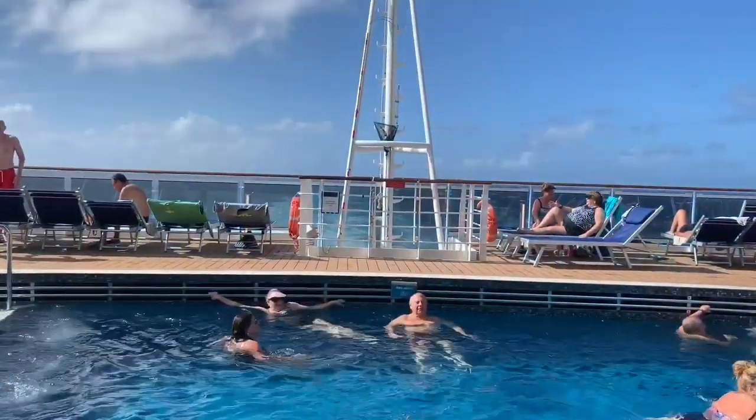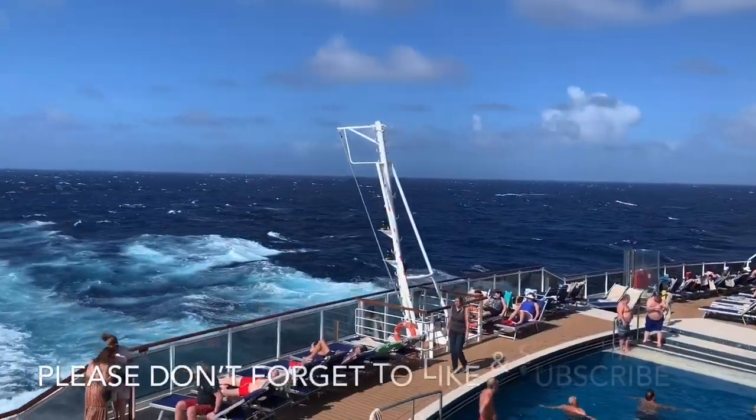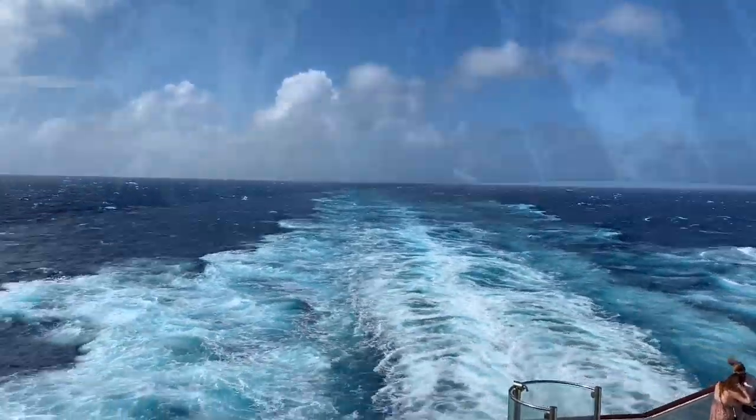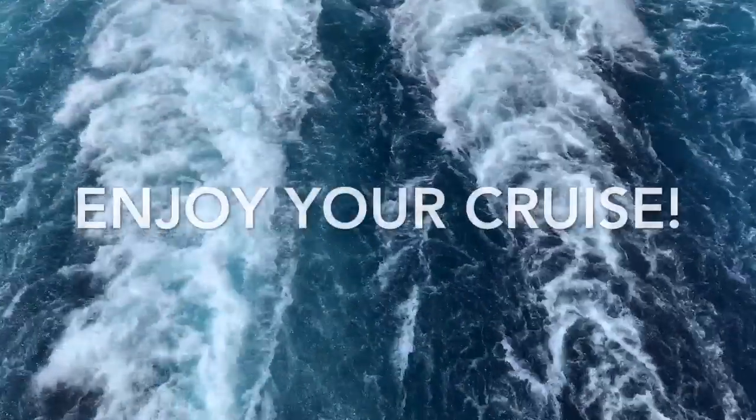We had a fantastic cruise on MSC Seaside and we hope you found the ship tour really useful. If you did, please give the video a like and remember to subscribe to our channel so you can stay up to date with our latest videos. Enjoy your cruise!